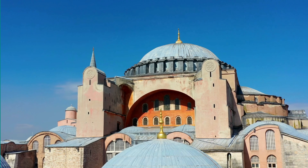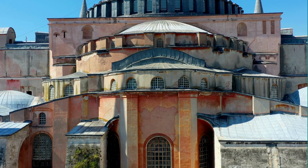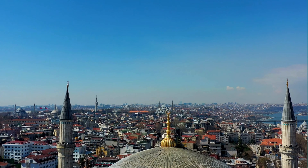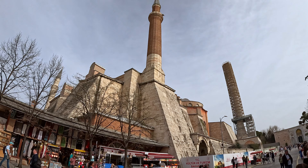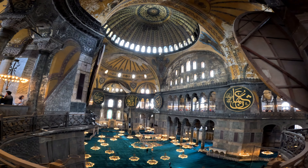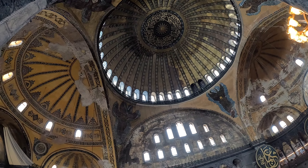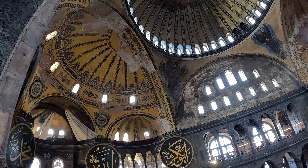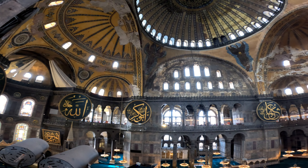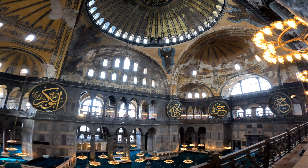The Hagia Sophia is a masterpiece of Byzantine architecture. It was built in 532 AD and took only five years to complete. The name Hagia Sophia comes from the Greek language and means 'holy wisdom.' It was a Christian cathedral for 916 years until the Ottoman conquest of Constantinople in 1453, when it was converted into a mosque. In 1934 it was secularized and turned into a museum, but it once again became a mosque in 2020 following a court ruling.